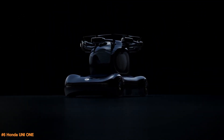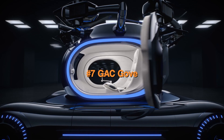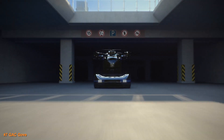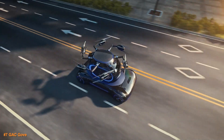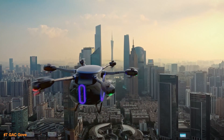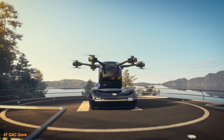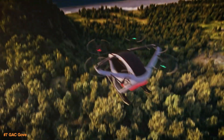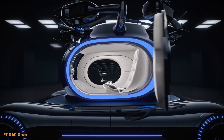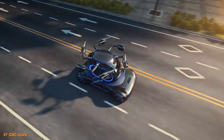China is going to be revolutionizing yet another industry with the GAC Gove — a revolutionary electric vertical takeoff and landing EVTOL vehicle that combines both aerial and terrestrial transportation. It features a detachable flying pod that autonomously takes off and lands, while the wheeled chassis functions as a conventional electric car on the road. This dual-mode design offers unmatched versatility. Equipped with GAC's ADIGO Pilot Autonomous System, it can navigate with minimal human input, representing a significant leap in personal mobility that combines drone-like flight with car functionality.